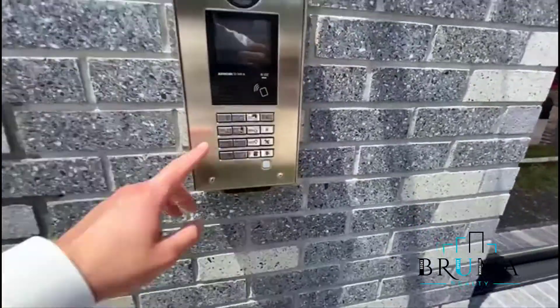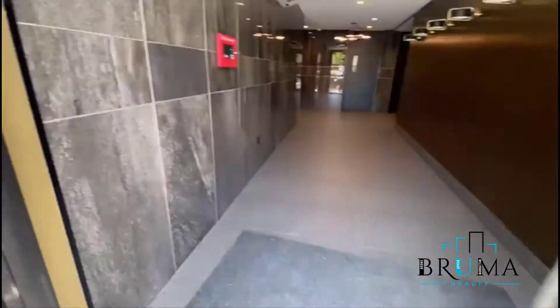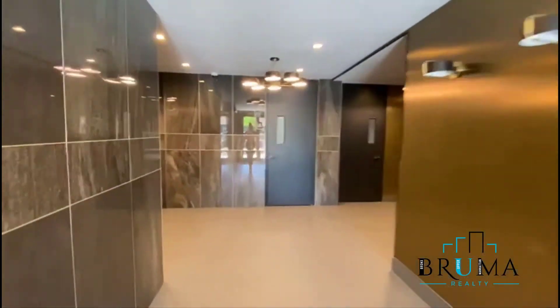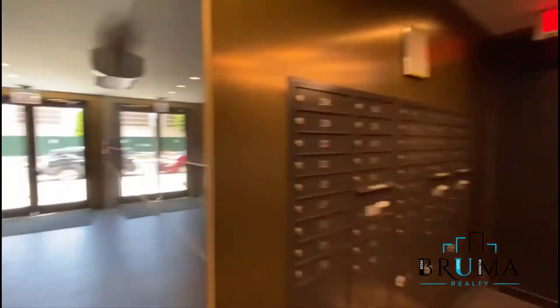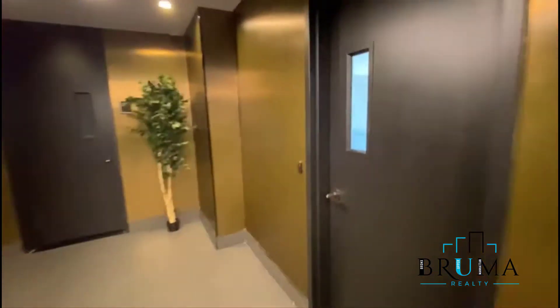Key fob entry with remote buzzing. Beautiful lobby. Mailbox is right here. You can actually see the parking right there. To the right you've got the recreation room — key fob entry.